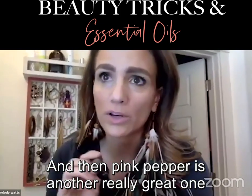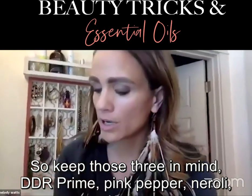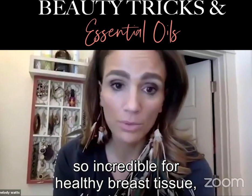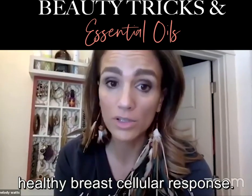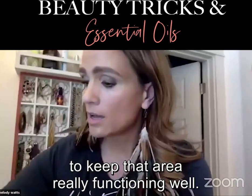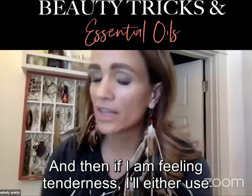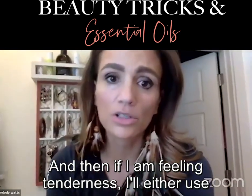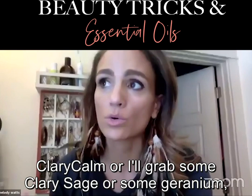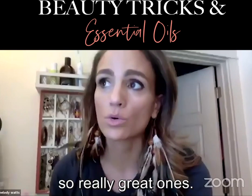Pink pepper is another really great one for healthy breast tissue. Keep these three in mind: DDR prime, pink pepper, neroli — incredible for healthy breast tissue and healthy breast cellular response. I do it every night when I get out of the bath to keep that area functioning well. If I'm feeling tenderness, I'll use clary calm or grab clary sage, geranium, or ylang ylang — all of those oils are found in clary calm.